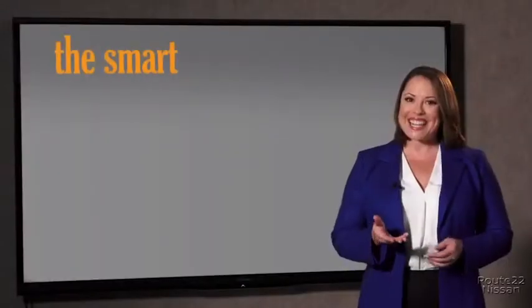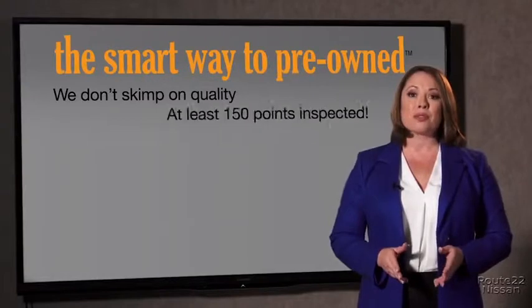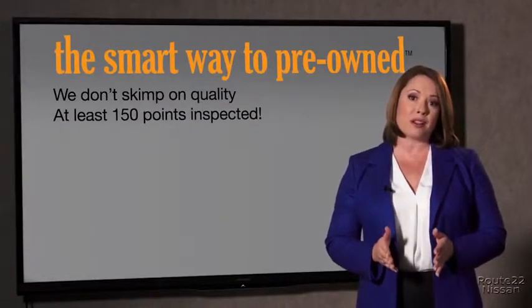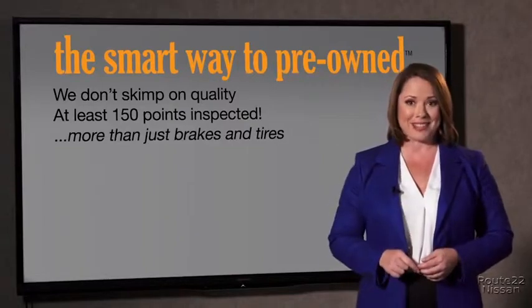They only check two things — the tires and brakes — and those are just adequate, not even good. I mean, what is that about? Why take chances? Your life and those of your loved ones should be more important than that. That's why we don't skimp on quality. All of our pre-owned vehicles go through at least a rigorous 150-point inspection, checking more than just brakes and tires.